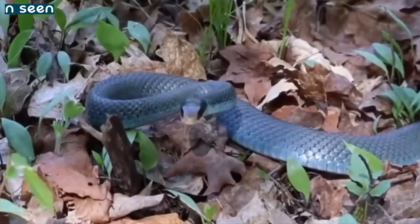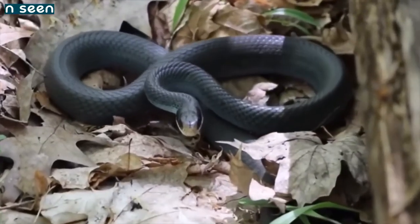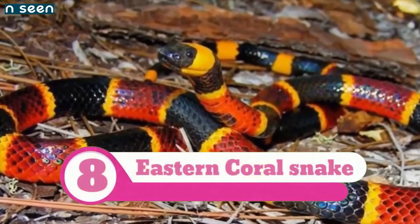Despite the name 'constrictor,' blue racers normally simply pin their prey to the ground and swallow them alive. They are known mostly east of the Rockies but have been seen as far south as Mexico.